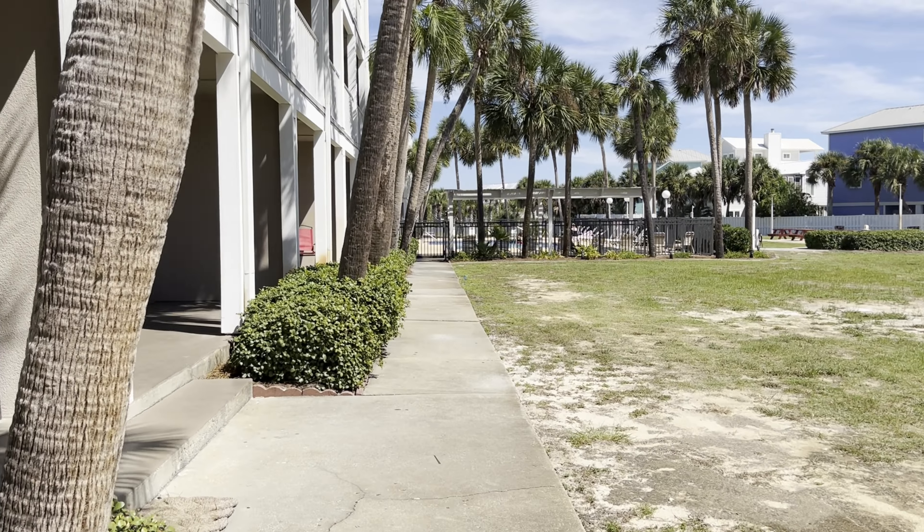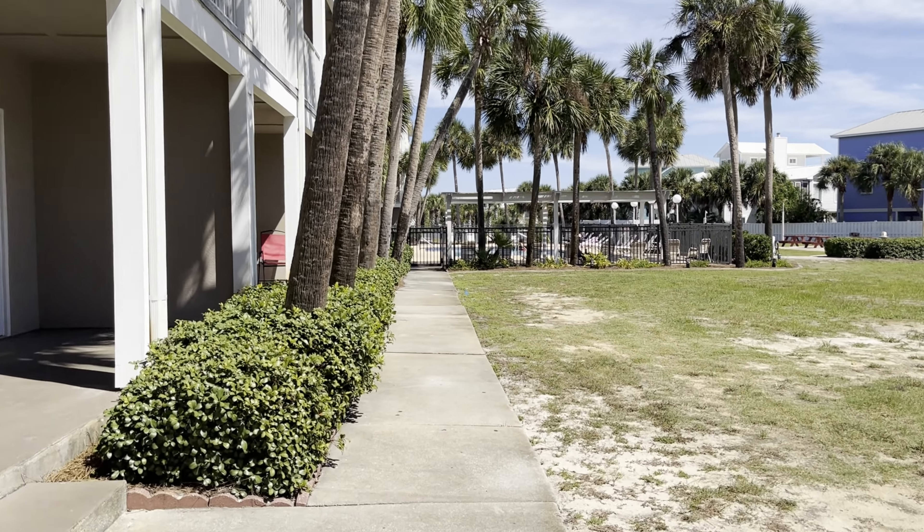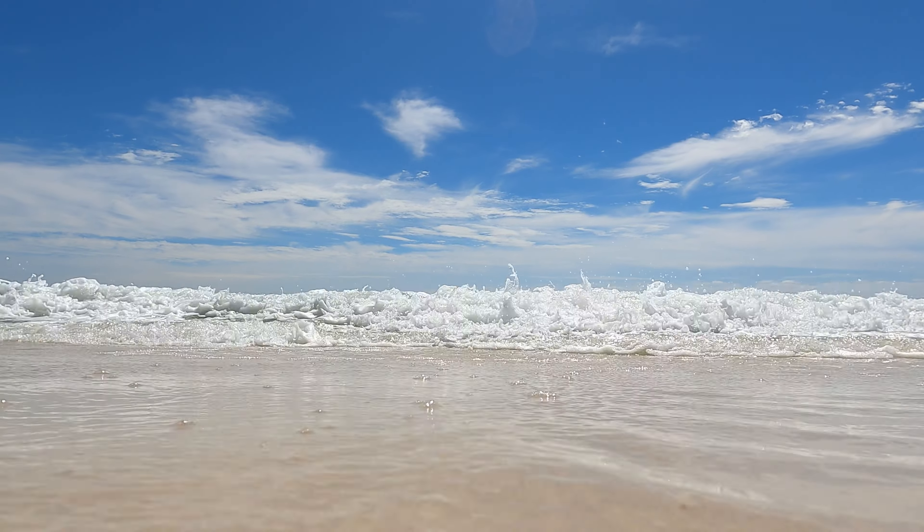If you're looking for an extended stay at a convenient condo within walking distance of Perdido Key Beach, check the calendar and book Grand Caribbean 316 today.